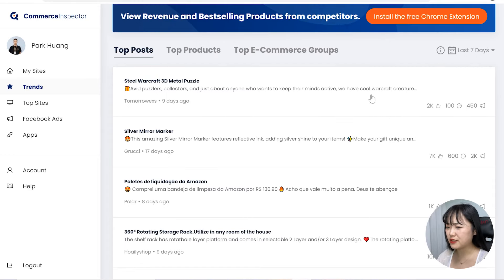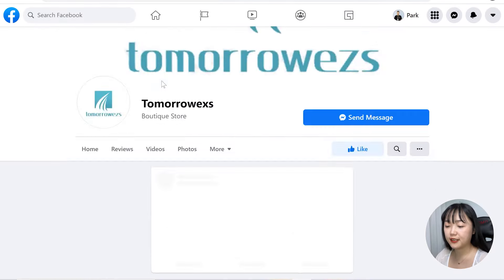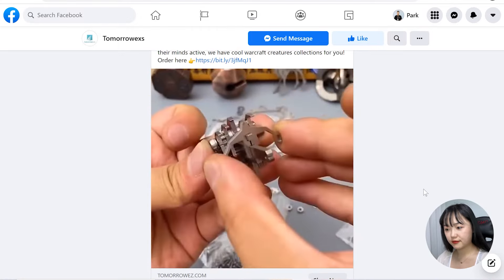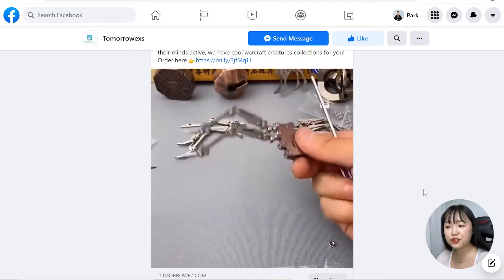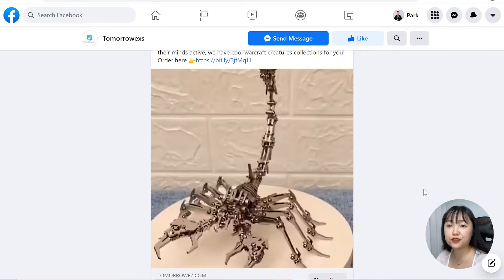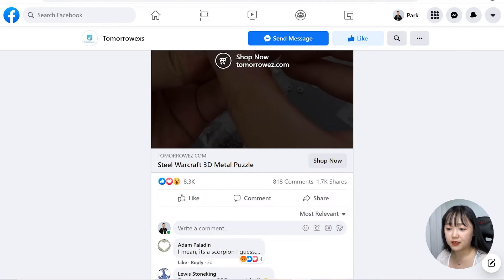The first post on the list is a post for a 3D metal puzzle, created 9 days ago. This post got 2,000 likes, 100 comments, and 450 shares when the data was captured. After checking the link and watching the video, it shows how to assemble the puzzle and how the model looks when done. It looks super cool — the post already got 8,200 likes, 812 comments, and 1,700 shares. Impressive growth since the data was captured.